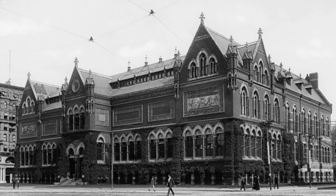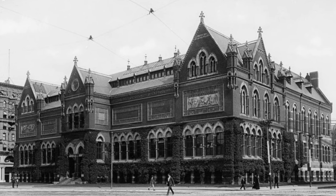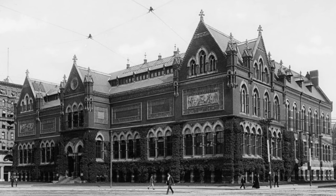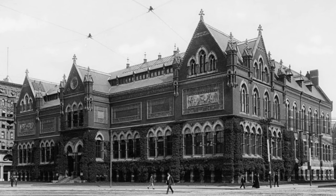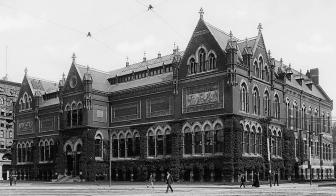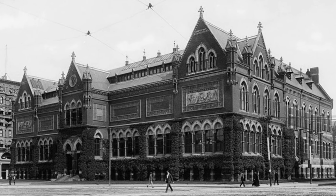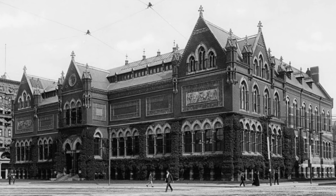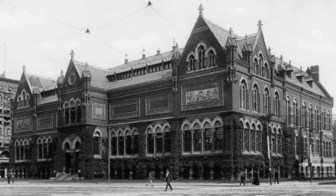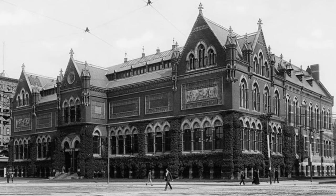They say this building was built in 1870 and demolished in 1910. The part that is true is that it was demolished in 1910. This is the original Museum of Fine Arts in Boston, Massachusetts. So in 1870 they say this was built — that is 25 years before the power tool. 1895 was when they created the power tool, so don't forget that. I always want to say that because that is important.